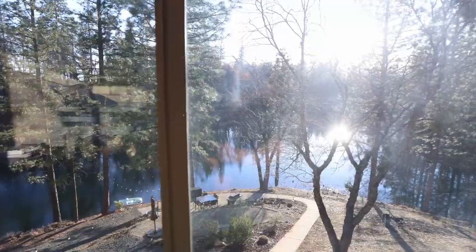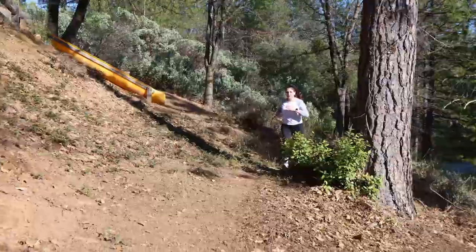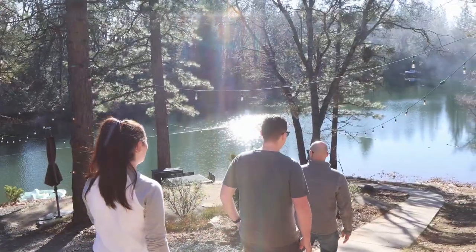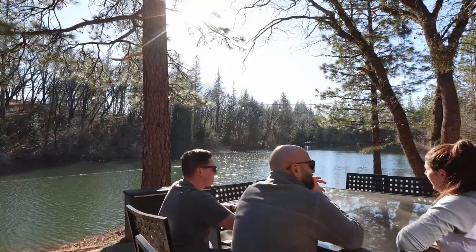Gazing out the windows of the home, you are immediately drawn to the picturesque backdrop of the seasonal pond steps away. Enjoy a tranquil stroll around your own secluded half-mile nature path or settling down around a campfire to relax.